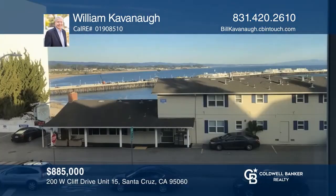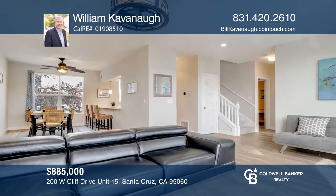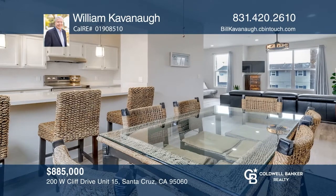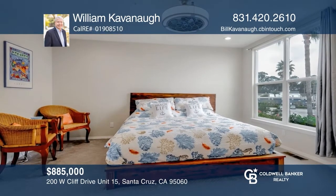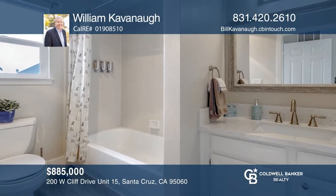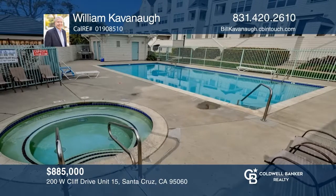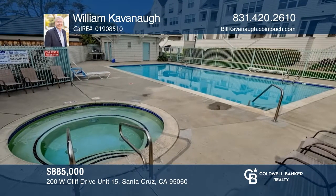Hear the waves and smell the ocean as you live in this ideally located one-bedroom, one-and-a-half bath, beautifully remodeled condo that offers ocean views. Rarely does a condo come available in this west-side Santa Cruz oceanfront complex, complete with a swimming pool and greenbelt area. Recent upgrades include wood floors, carpet, dual-pane windows, quartz countertops in the kitchen and baths, stainless steel appliances, recessed lights, and ceiling fans. Want to turn this house into a home? Contact William Cavanaugh today.